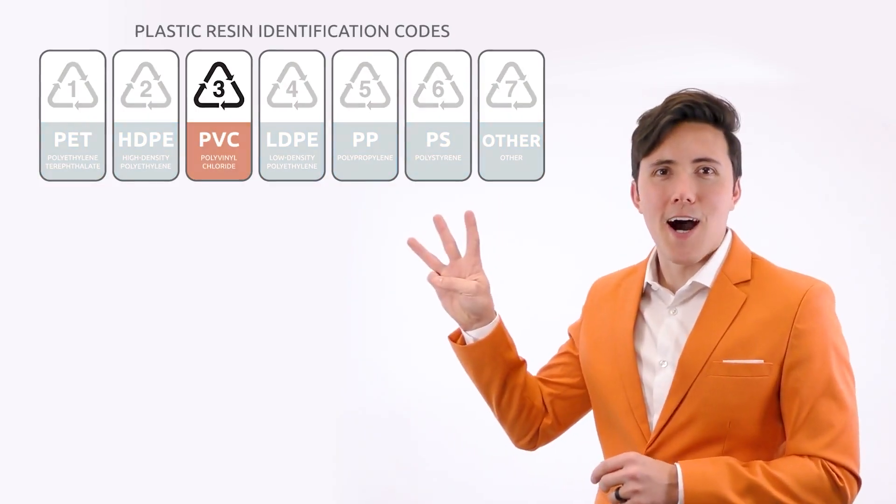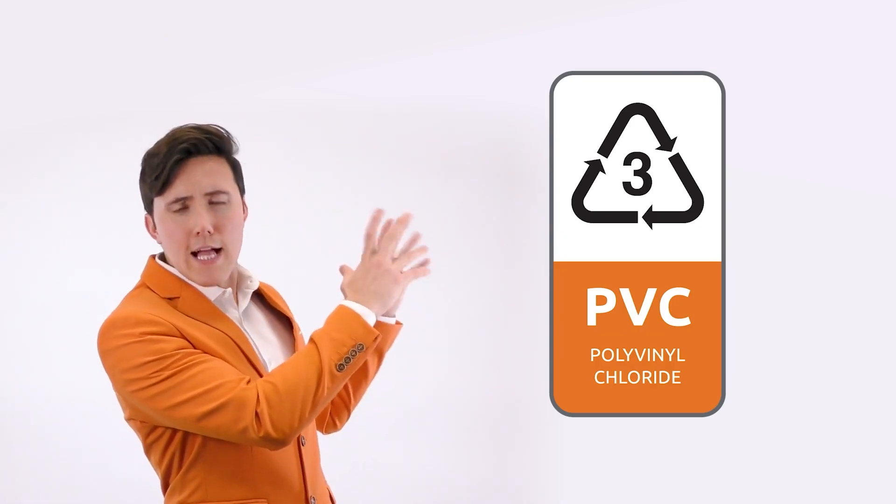PVC, or polyvinyl chloride, is marked with the number 3 on the resin identification code and is a widely used material across a range of industries. However, it's less commonly used in packaging. One reason for this is because even though the plastic is marked with one of those triangle arrow symbols surrounding the number, the material is not usually considered to be recyclable at most U.S. recycling centers.